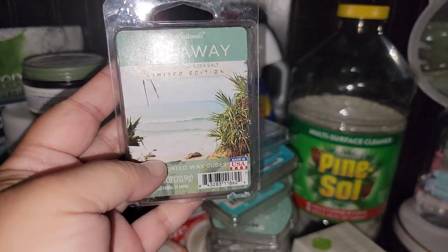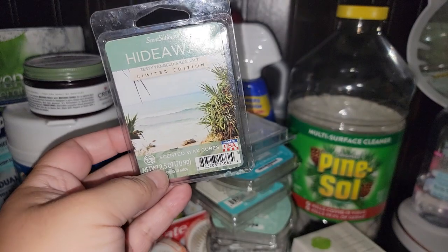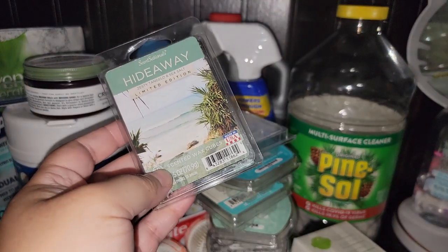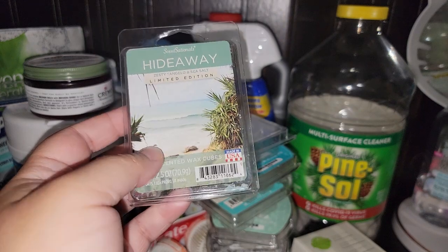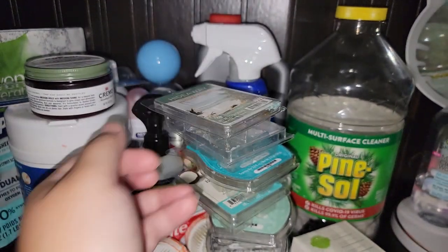And then Hideaway — you guys, I highly recommend this. This is Sensationals. I think this is $2 a bar. It kind of smells like soap, almost like Irish Spring. Yeah, it smells like soap. If you like soapy scents — Zesty, Tangela, and Sea Salt — it smells like Irish Spring. I like it.